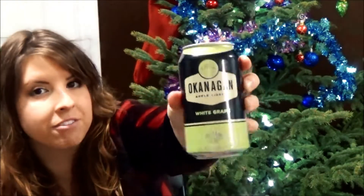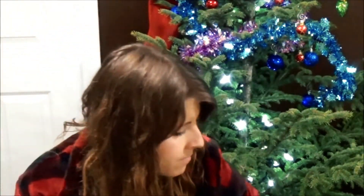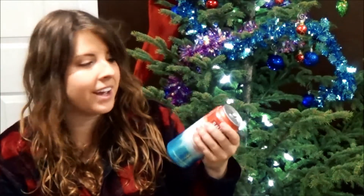Next I got Okanagan white grape — I hadn't tried this flavor and it was amazing. I got Summer Z red rhubarb cider. Never tried it, and this is so exciting.